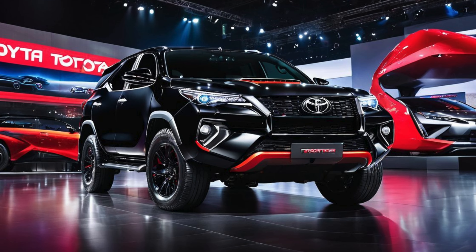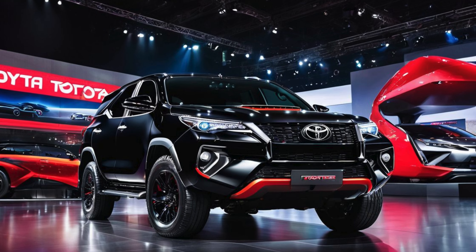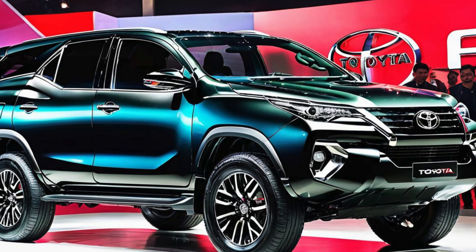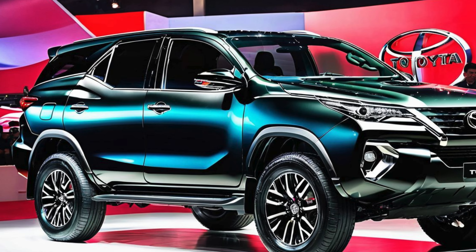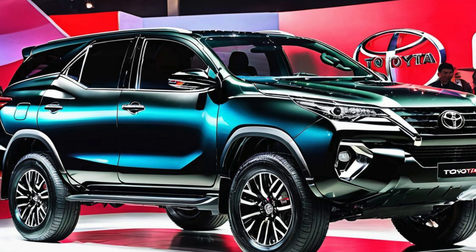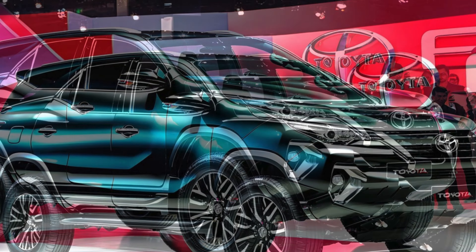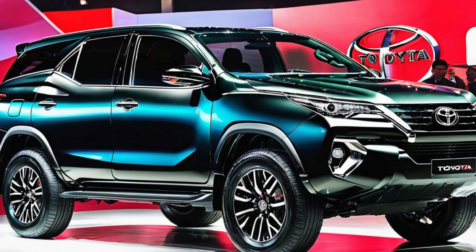Exterior: toughness meets sophistication. The 2025 Toyota Fortuner VRZ features a bold and contemporary design that balances elegance with strength. Its muscular stance is accentuated by a revamped front grille, more aggressive bumpers, and sleek LED headlights with integrated daytime running lights (DRLs). These design elements give the VRZ a modern appearance while retaining the tough demeanor needed for off-road capability.